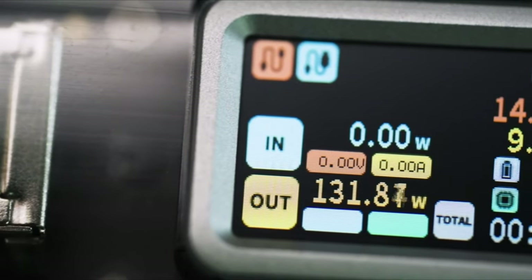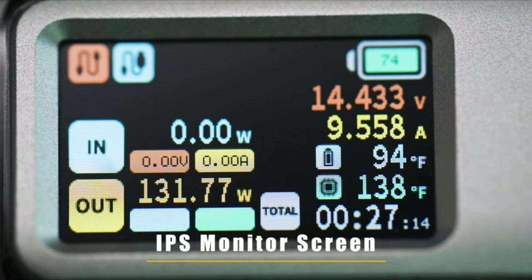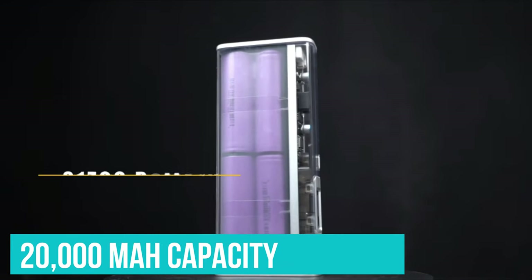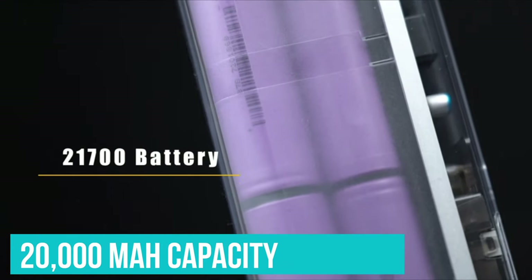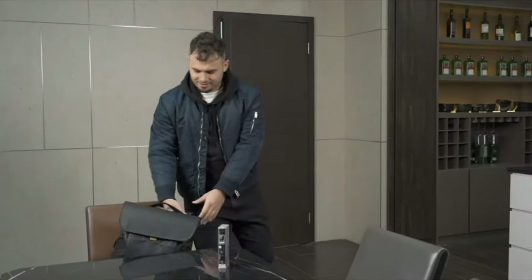Of course, none of this matters if it's not a solid power bank — and thankfully, it very much is. With a 20,000 mAh capacity and the ability to deliver 100W fast charging over USB-C, it's ready for anything. You will have to be prepared to fork out some cash, though.